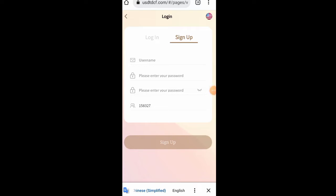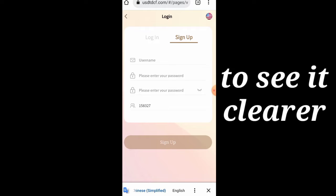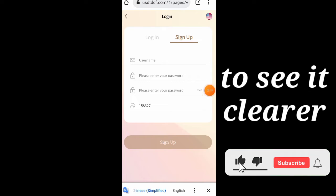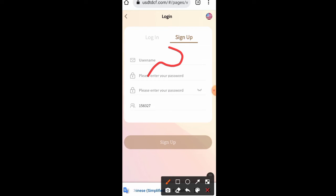Welcome back to the channel. In this video we are going to be talking about one of our new USDT earning websites. I am not a financial advisor, so take note of that. Whatever you see me doing online I usually take risks, so if you want to take risks with me let's do it together, but if you don't want to take that risk you can skip the video.